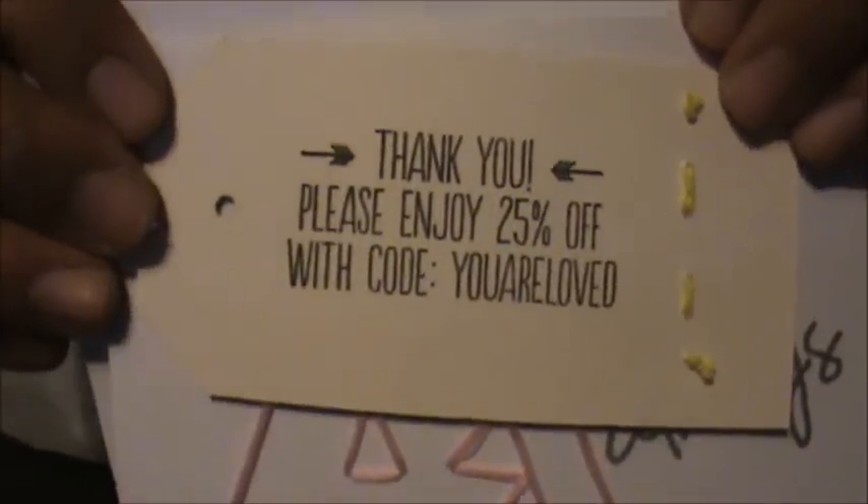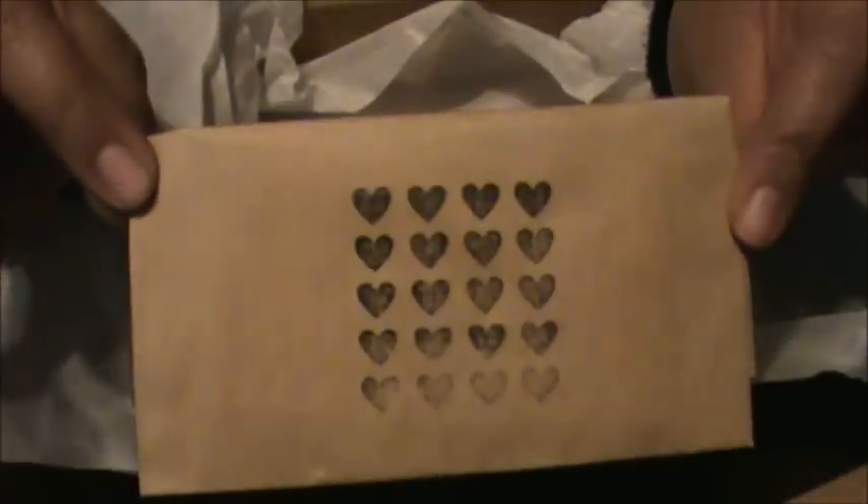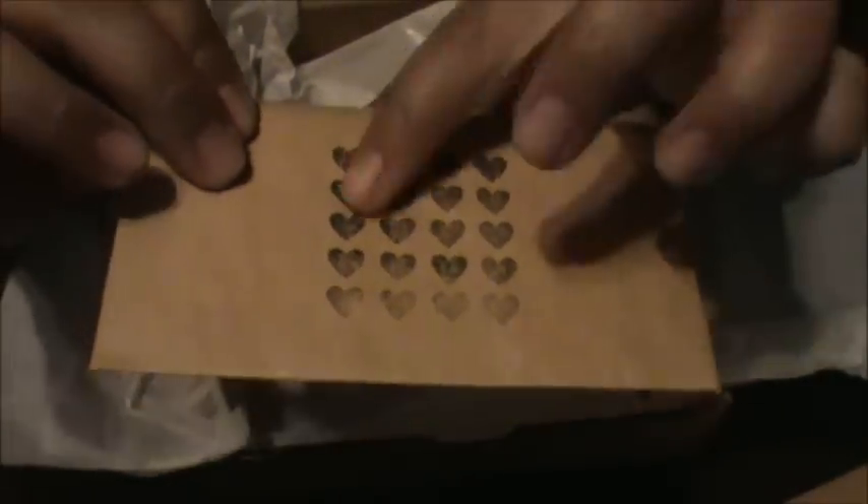There is a code if you decide to get something, and then another cute package with a heart design, plus a bunch of business cards and some discount codes and things.